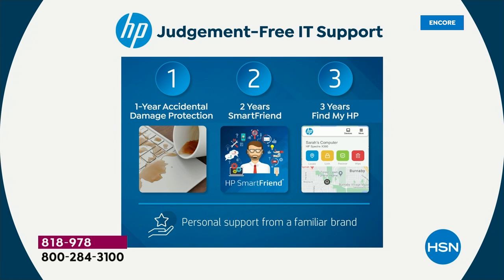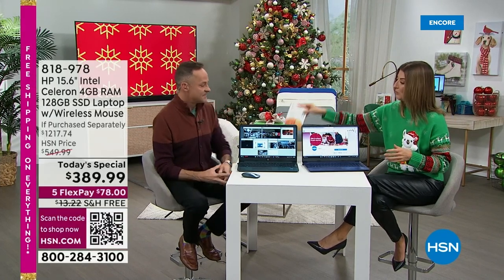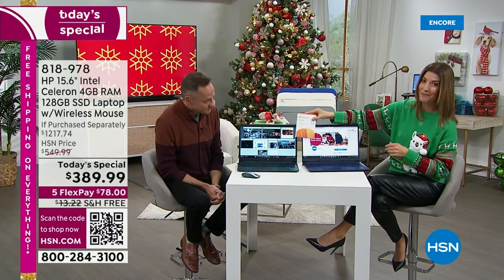Plus you're getting three years of Find My HP — it tracks and recovers your missing devices. Did your kids leave the laptop in the car at their friend's house? Is it upstairs or downstairs? They will find it — that's a $90 value. If you add up all of those items in HP123, you've already spent the price of the computer — that's $390 in just some of the extras.